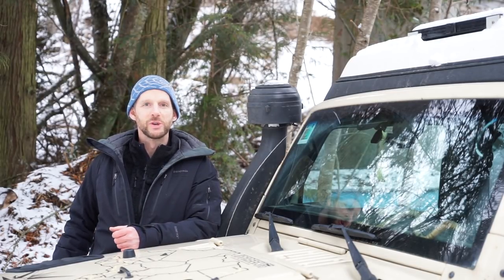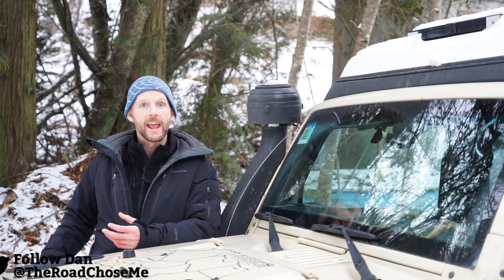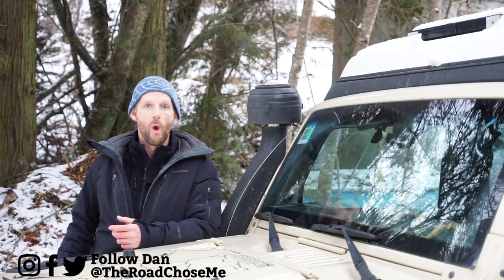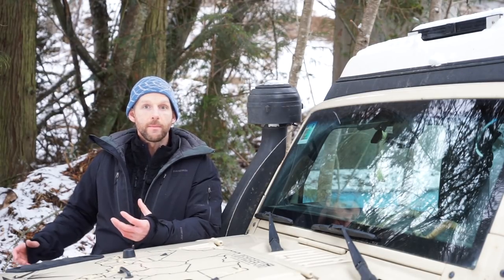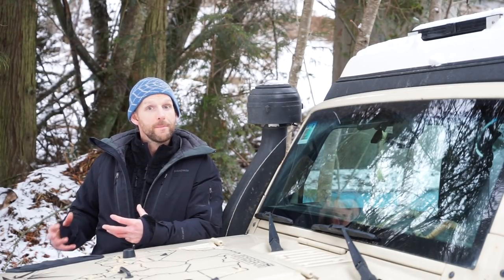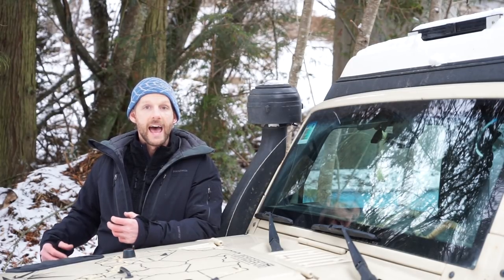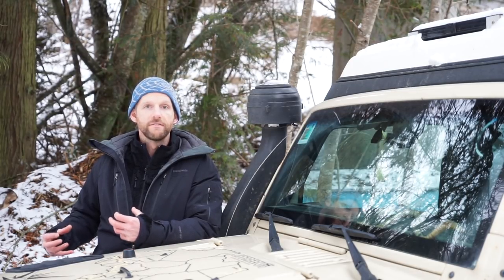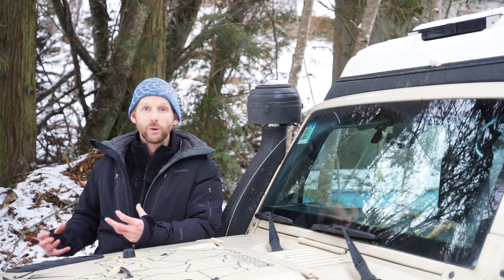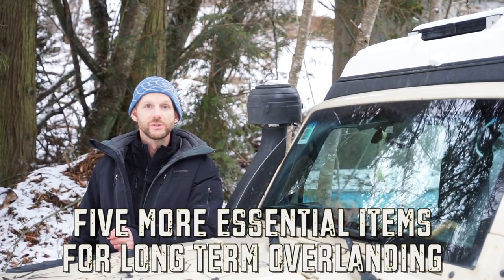Welcome back to another episode of The Road Chose Me. My name's Dan Grech, and today I'm going to run through five small things that I would never go overlanding without. Some of these I'm sure you've thought of already, they're kind of obvious, but there's a couple more I'm willing to bet that you haven't thought of. I'll explain why they are essential and why I've found them so helpful for my years on the road.